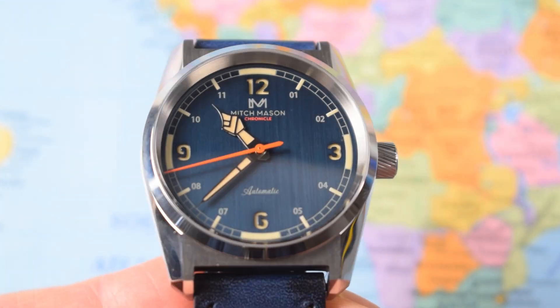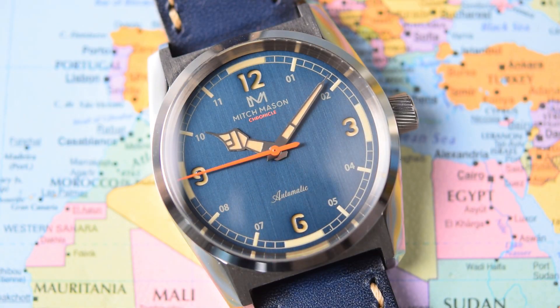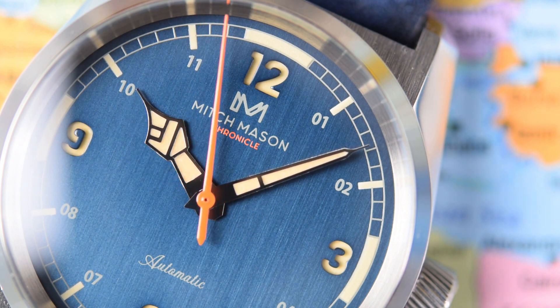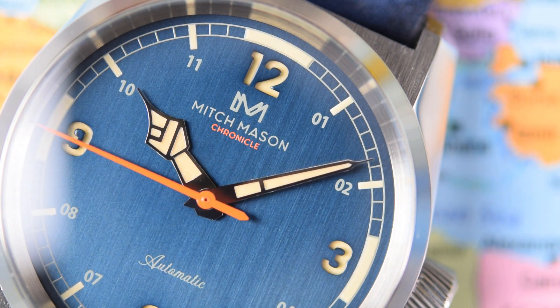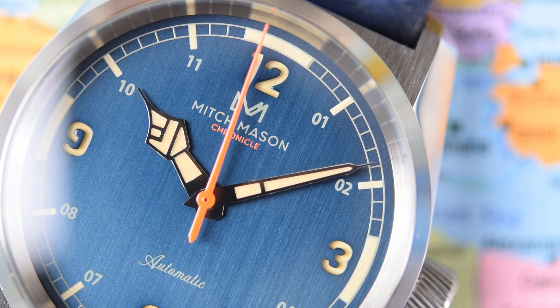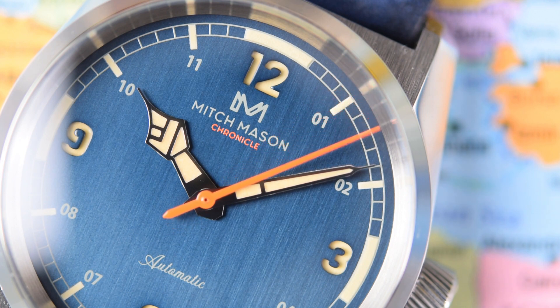Let's have a look at the two dials, starting with the more contemporary design. It's still definitely reeking of vintage — nice and clean, they haven't over-cluttered it. Just the Mitch Mason double-M logo, 'Chronicle,' and 'Automatic' with a nice italic script at the bottom. Recessed sandwich dial with 12, 3, 6, and 9 arabics, everything else printed. There's a double train track around the outer edge. The handset I'd describe as cathedral-style, unique to this watch, with nice pointed syringe tips — old meets new. They are going to shorten the second hand so it hits the outer edge of the train track perfectly.